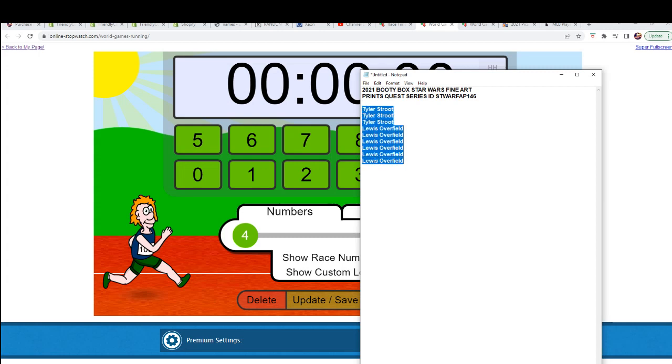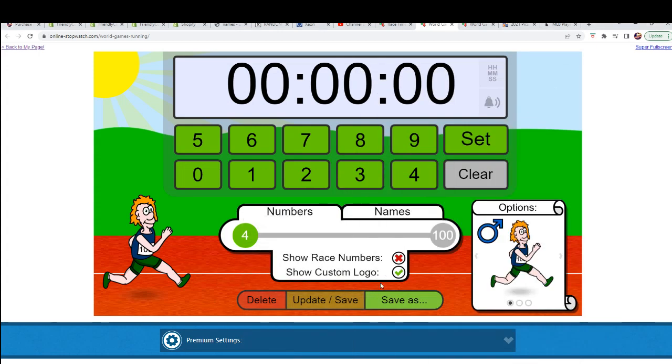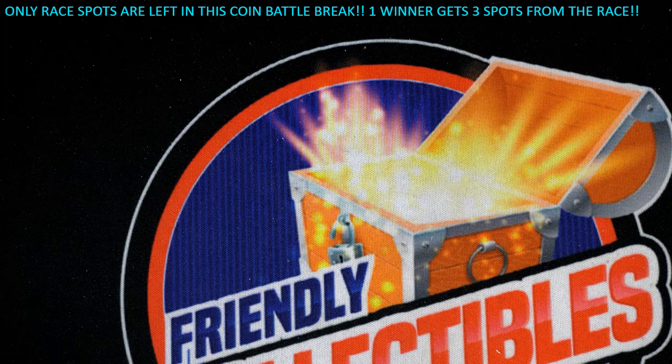These are our racers. Let me make sure I read the rules right for the race.